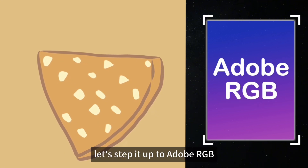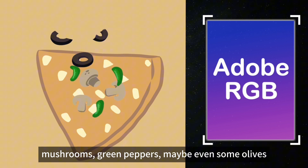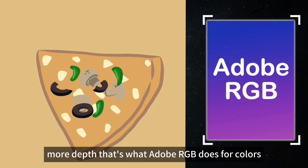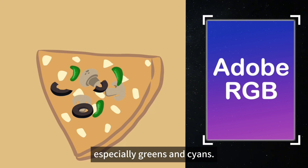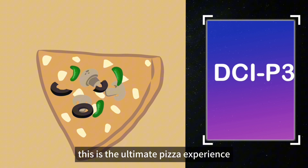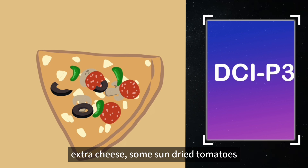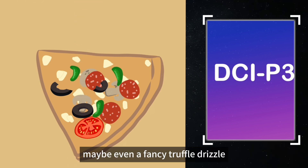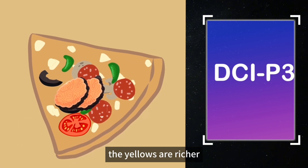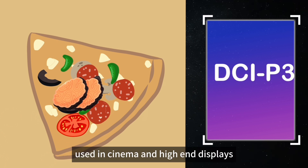Now let's step it up to Adobe RGB. This is like adding extra toppings — mushrooms, green peppers, maybe even some olives. Suddenly you've got more variety, more depth. That's what Adobe RGB does for colors, especially greens and cyans — more range, more richness. But then comes DCI-P3, the ultimate pizza experience: pepperoni, sausage, bacon, extra cheese, sun-dried tomatoes, maybe even a fancy truffle drizzle. Everything just pops — the reds are deeper, the yellows are richer, the colors are more intense. This is the color space used in cinema and high-end displays.